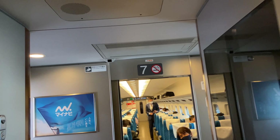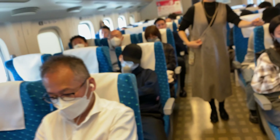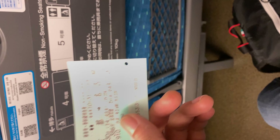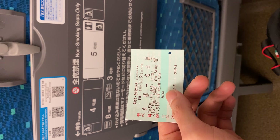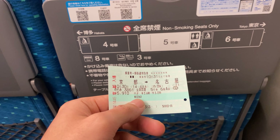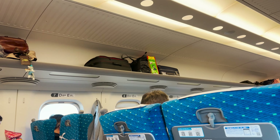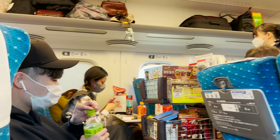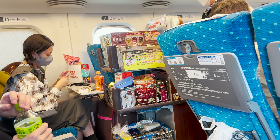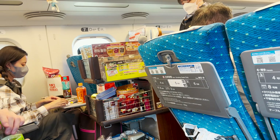Mình sẽ di chuyển sang khoang của mình, vì nếu đứng ở bên ngoài thì tàu nó đóng và chạy rồi, sẽ bị trễ tàu. Bây giờ mình tìm thấy đúng vị trí ghế ngồi rồi. Hành lý thì để ở dưới chân hoặc là để ở trên đầu thoải mái — đi Shinkansen rất rộng rãi và thoải mái. Trên Shinkansen cũng có người đi bán nước và đồ ăn thỉnh thoảng, mình thì không có nhu cầu ăn nhiều lắm.